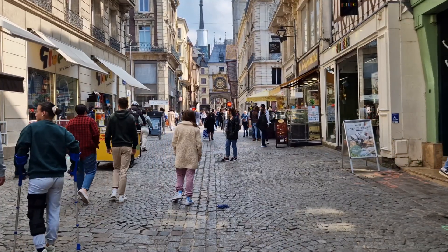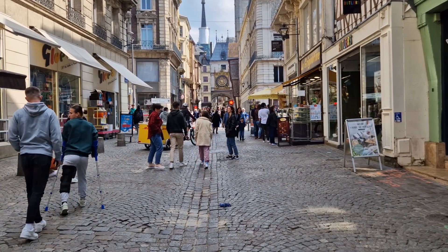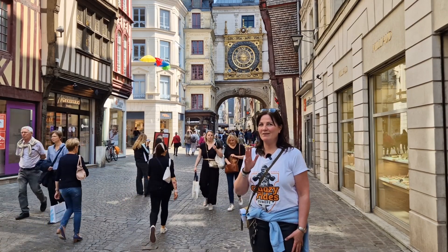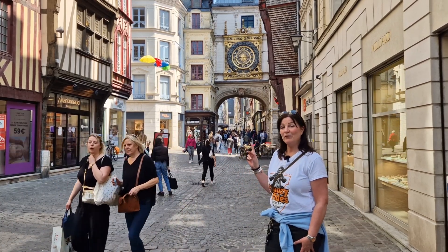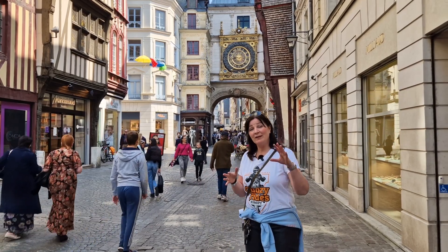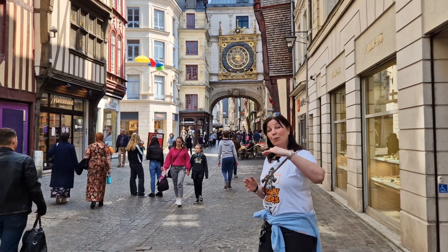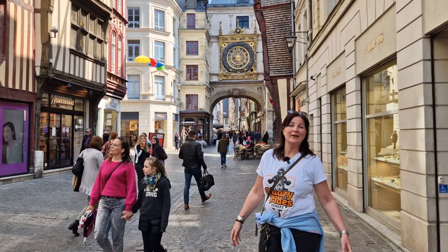The Rue de l'Horloge is not only known to modern tourists because of the Gros Horloge, the big clock. This has been a very popular street since the Middle Ages. This gilded gold clock has been rehung from the Belfry tower a bit lower so the inhabitants of Rouen could see it better. If you take the Rue de l'Horloge from the Place du Vieux-Marché, walking under the Gros Horloge, you will get back to the cathedral again.